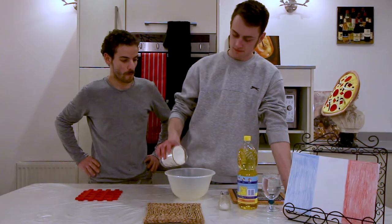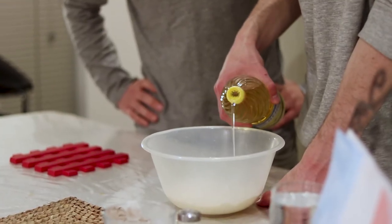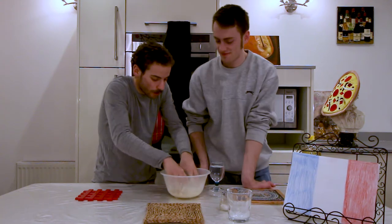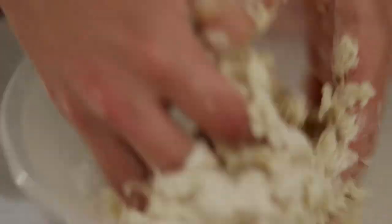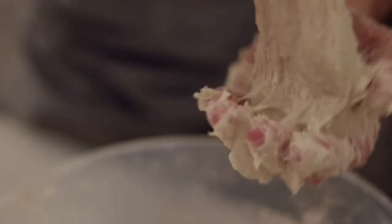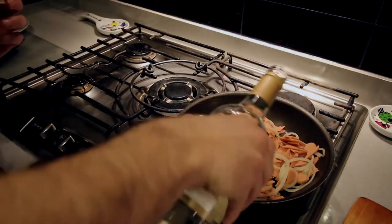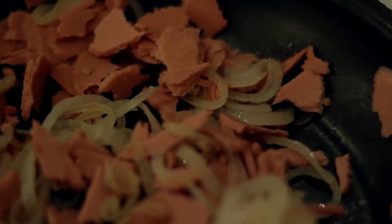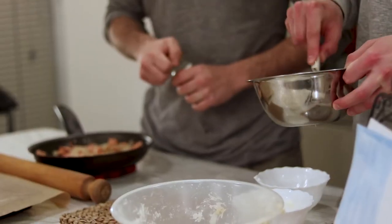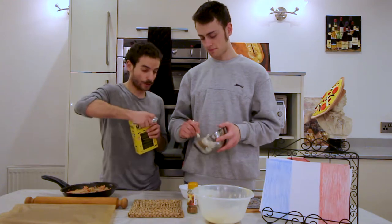Tart flambée should take about 15 minutes altogether, and that includes making a dough. Add flour, salt, and rapeseed oil to a bowl, and mix in with around one cup of warm water. Set aside for one hour. Meanwhile, fry bacon and onions that are cut into rings — the onion rings make this dish really special. Add black pepper and splash in white wine, and leave that to simmer as you work on the spread. Mix up the crème fraîche and cream cheese with a bit of nutmeg, and to thicken it up, just a bit of corn flour.